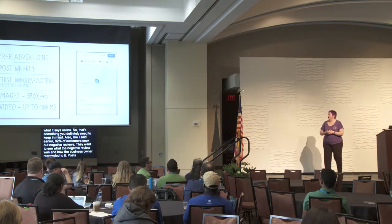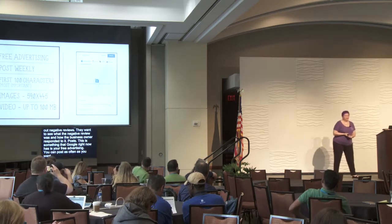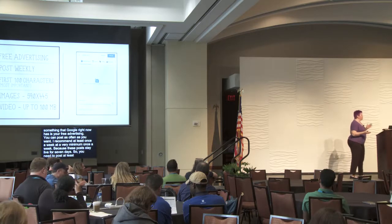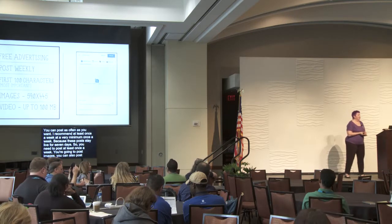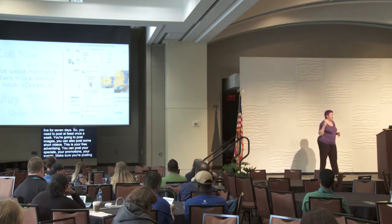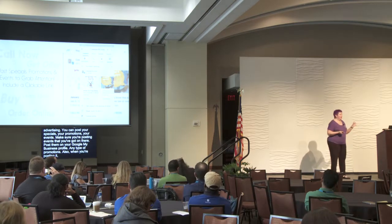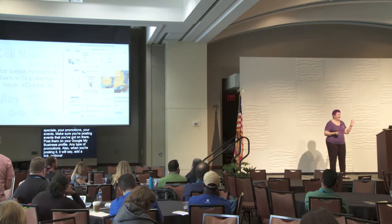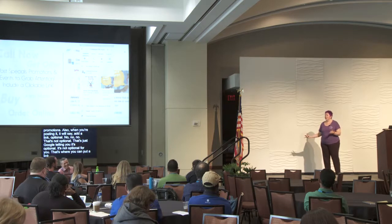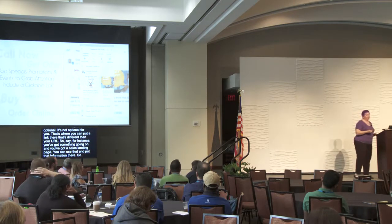Posts are Google's free advertising right now. You can post as often as you want — at minimum once a week, because posts stay live for seven days. Post images, short videos, specials, promotions, and events. When posting, it says 'add a link — optional.' That's not optional for you. That's where you can put a link different from your main URL, like a sales landing page for a specific promotion. Make sure you're using posts in Google My Business.